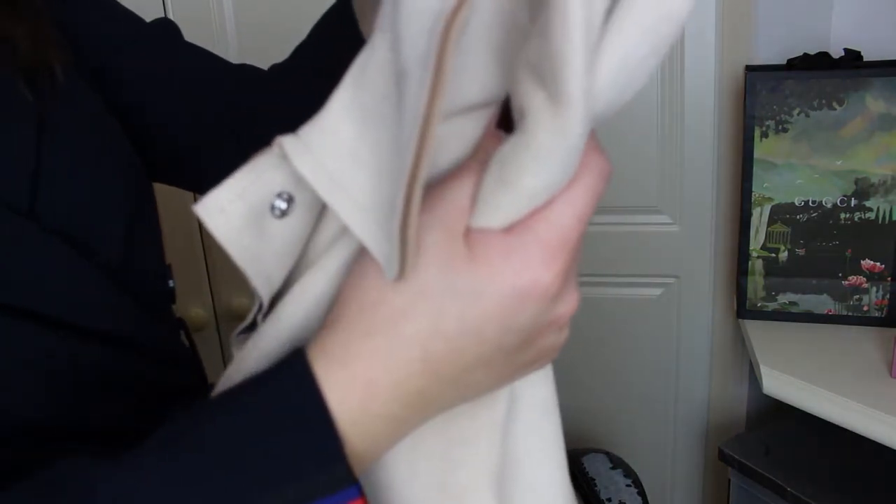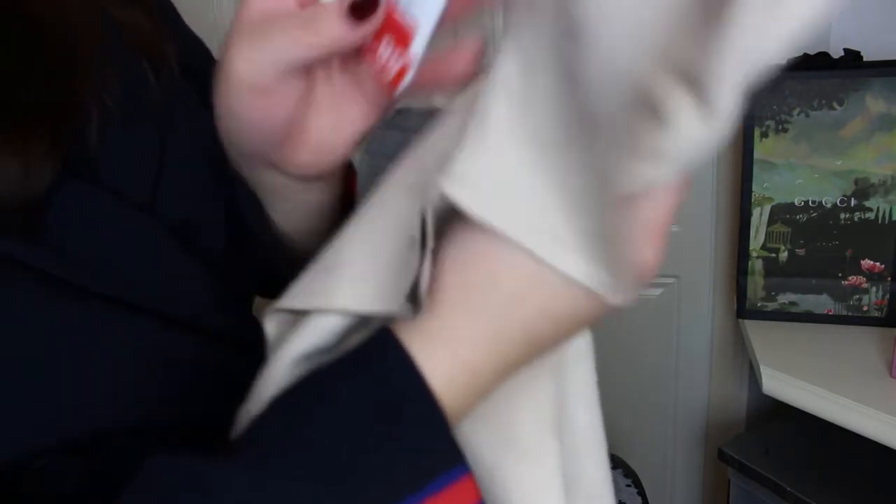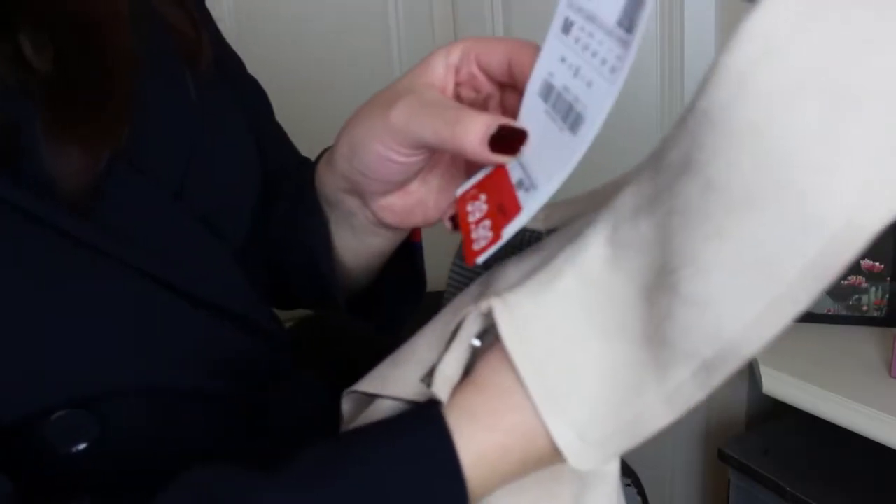The last thing I got from Zara is this really nice long, beige material suede coat with a pattern on the sleeves and also on the inside. This was originally £69.99 — actually I'm not sure because there's another sticker underneath — but it was reduced to £39.99, so that was amazing. That's why I got it. It'll be perfect for the less cold seasons since it's quite thin, so it won't keep you too warm, but it'll be alright for spring.